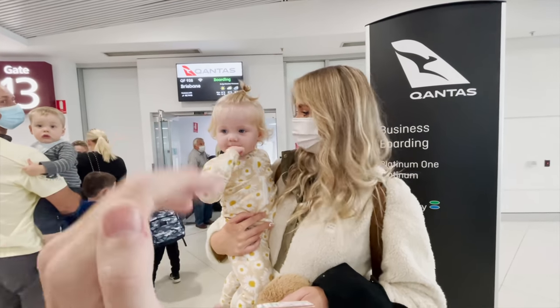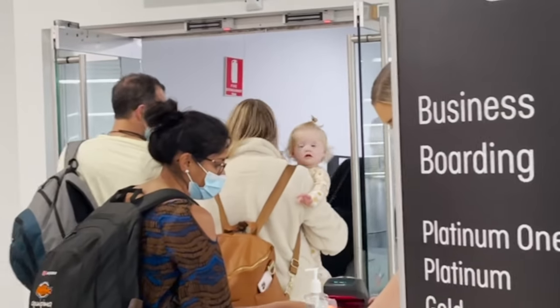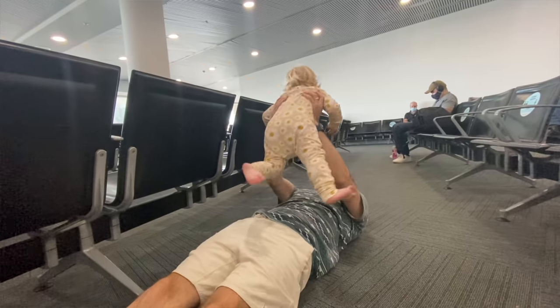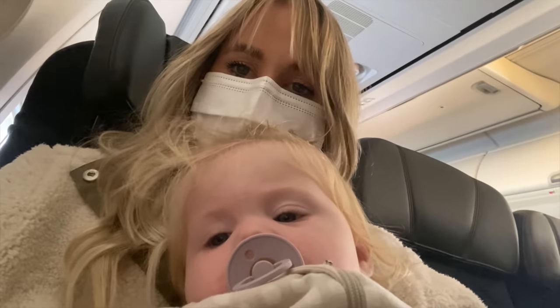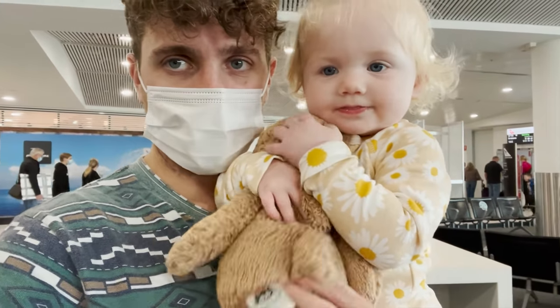Steven was busy doing some things for the van, so Jess was actually flying by herself with Hunter, and Steven was going to join them in a few days. It was the first time he was going to be away from Hunter, and the first time Jess had flown by herself with a baby — she'd never flown without Steve. It was the longest they'd been apart in 13 years, and the longest Steve had been away from Hunter since she was born.